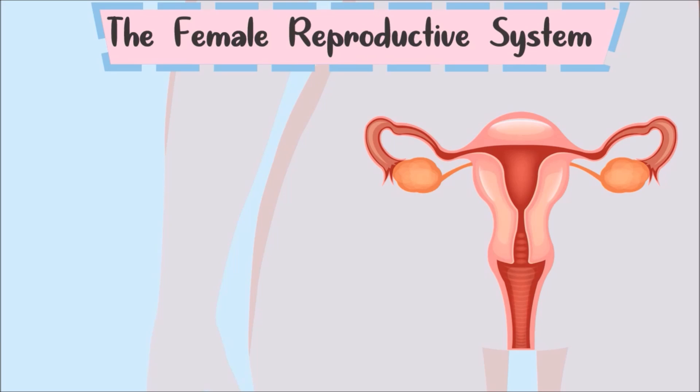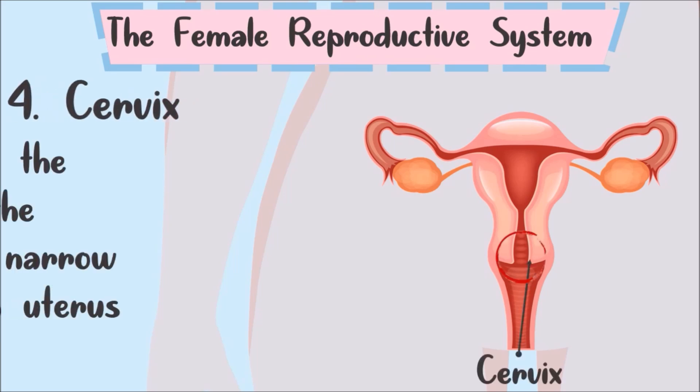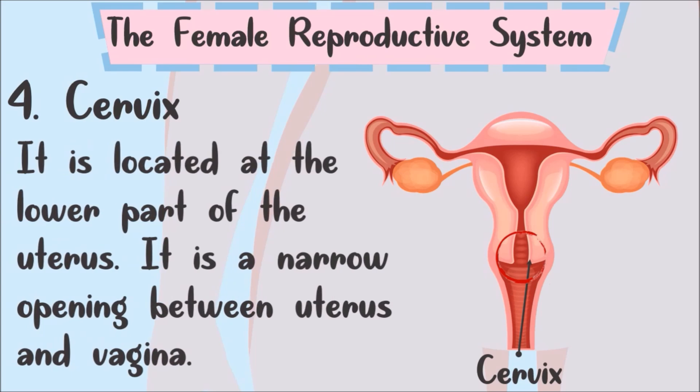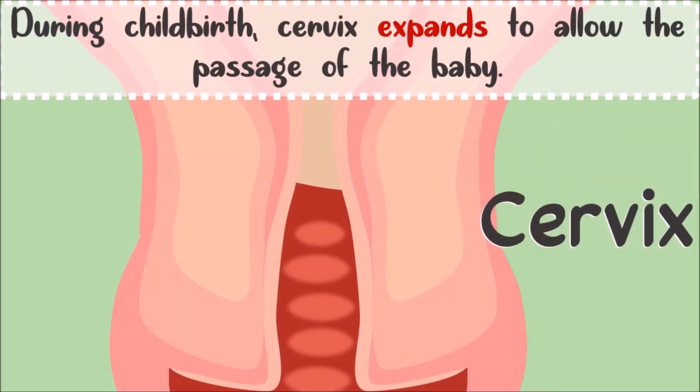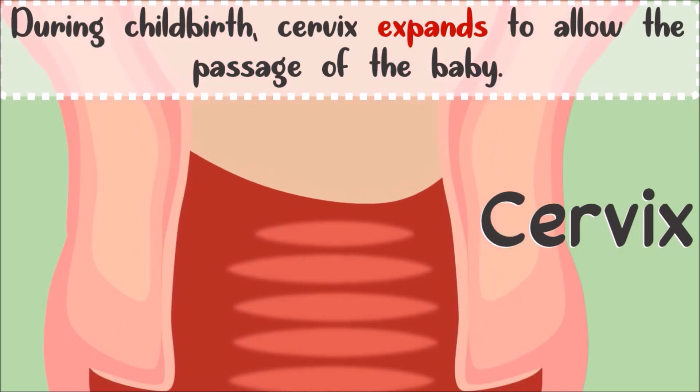The next part is the cervix. It is located at the lower part of the uterus and is a narrow opening between the uterus and vagina. During childbirth, it expands to allow the passage of the baby.